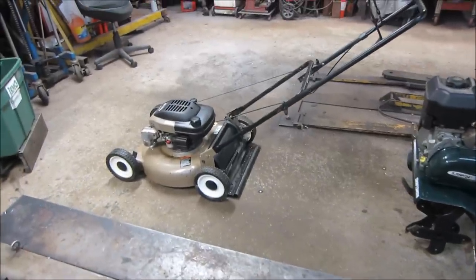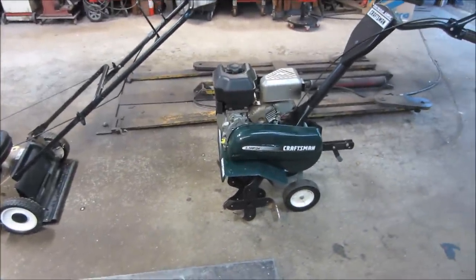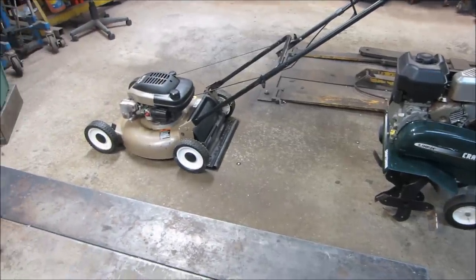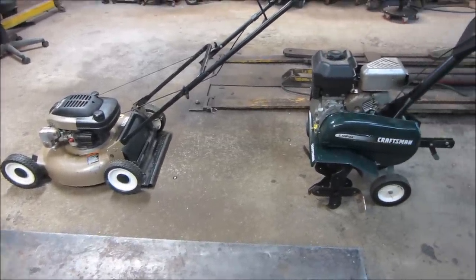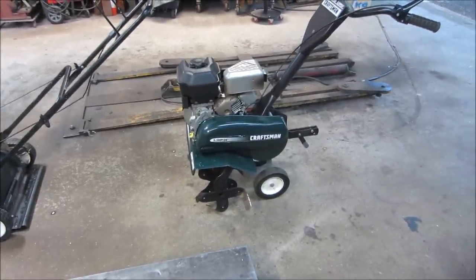It's probably been about 45 minutes. We had a little bite to eat and let them dry off a little bit. Which one do you want to start with first? 70% of you are saying the tiller. Let's get the tiller up on the bench and see what we got.